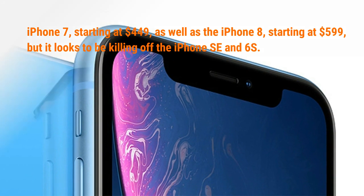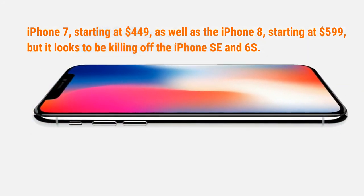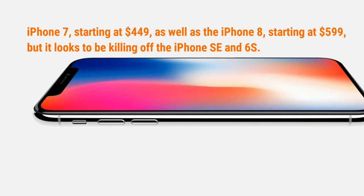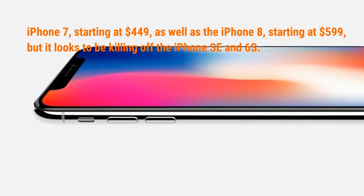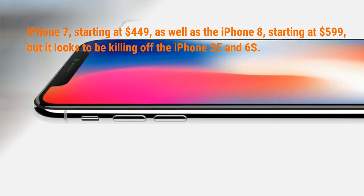Apple shares closed down 1.2% last September but rebounded 2.4% in the last week of September. The stock is up 41.8% over the last 12 months.